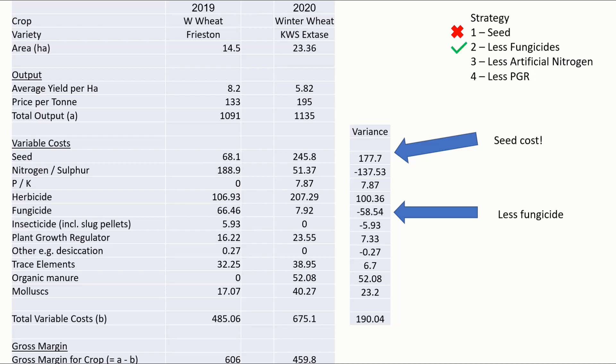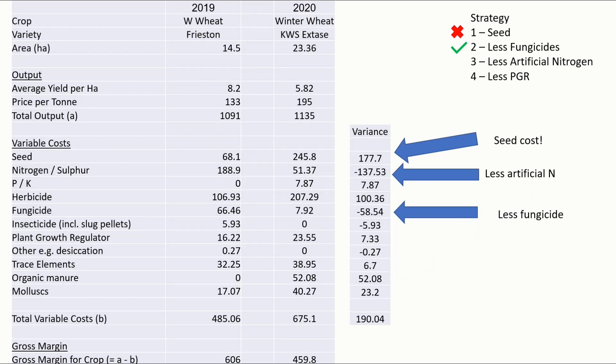On artificial nitrogen, we managed to save £137, which looks great. Of course we did spend more on organic manures, and it's worth saying it's not just the cost of the manure — it's also the cost of spreading it, which will be significant. That's not a cost to be underestimated, and it's not included here as we don't have fixed or machinery costs, but it's certainly a consideration going forward. So a tick for less artificial nitrogen. On plant growth regulators — less fleshy plant — did we save? No, in fact in this particular example it cost us more, so a cross against PGRs.